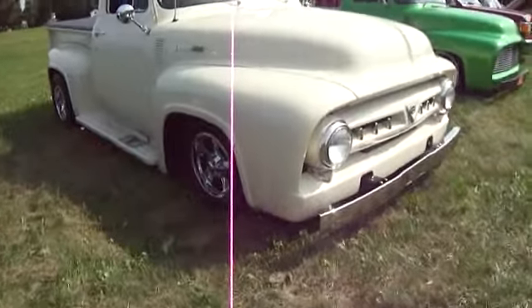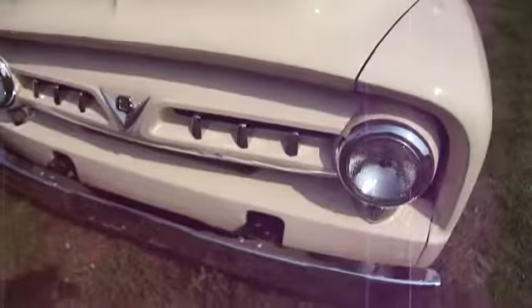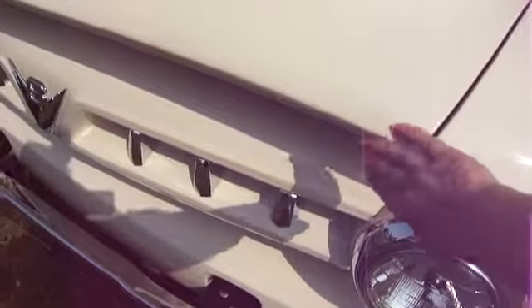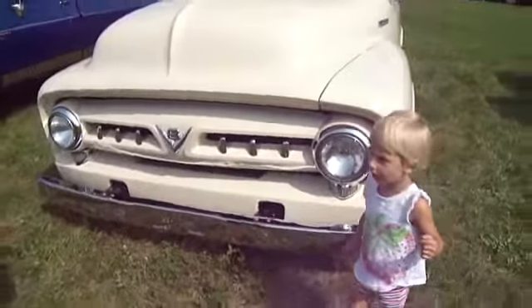Wow, look at this one. It's a V8. It's a Ford F-100, and it's a 1953. Look at the way that is — look how it just curves right there. Whoa, sits kind of low, though.